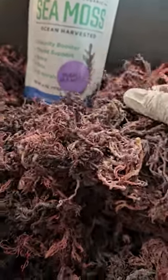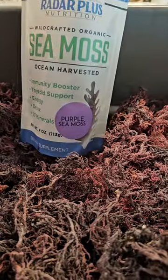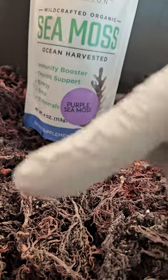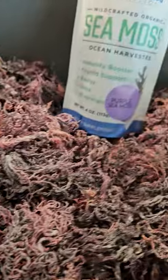Purple sea moss is back — it's back in stock! Everybody's been asking for it, everybody's been stressed out, kind of mad at me like 'yo, what's going on, when, when?' It is back. The purple sea moss is back in stock, so you can get it right here in the TikTok shop. The button's right here. It sold out because everybody went crazy for it.